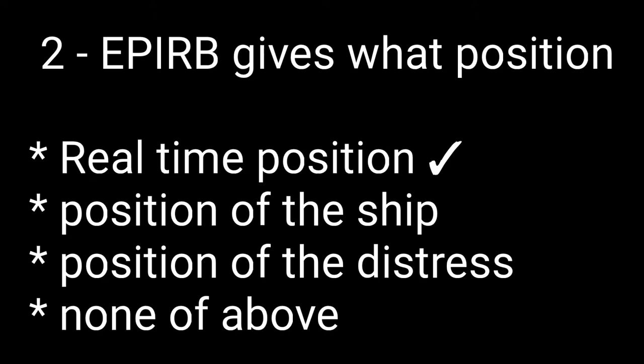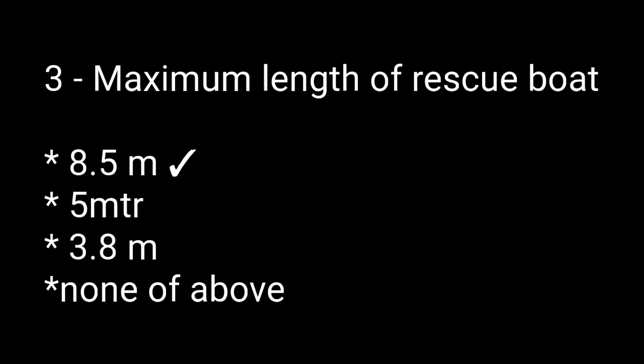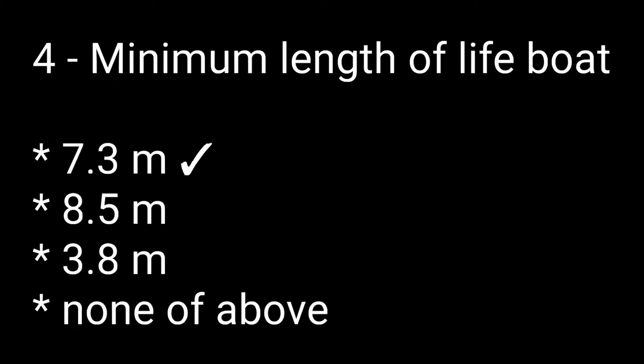Question number two: EPIRB gives what position? Options are: real-time position, position of the ship, position of the distress, none of the above. The right answer is the first one: real-time position. Question number three: maximum length of a rescue boat? Options are: 8.5 meters, 5 meters, 3.8 meters, none of the above. The right answer is 8.5 meters.